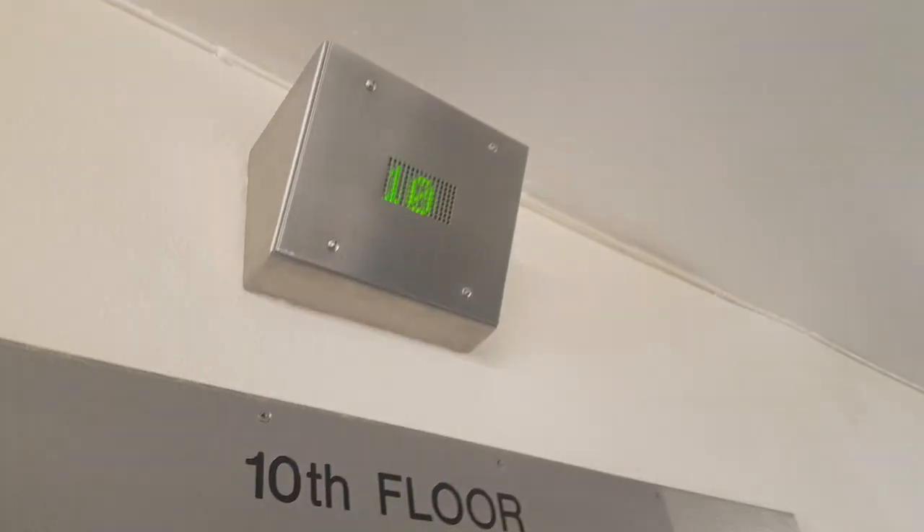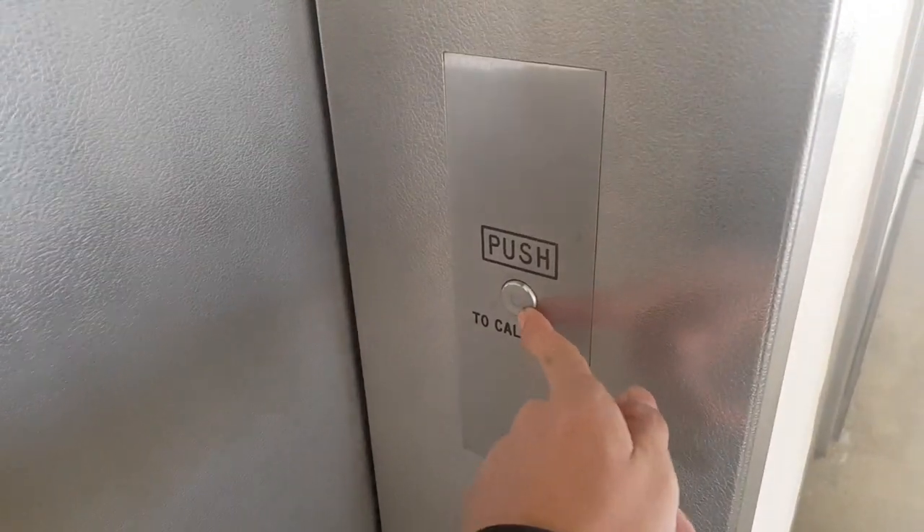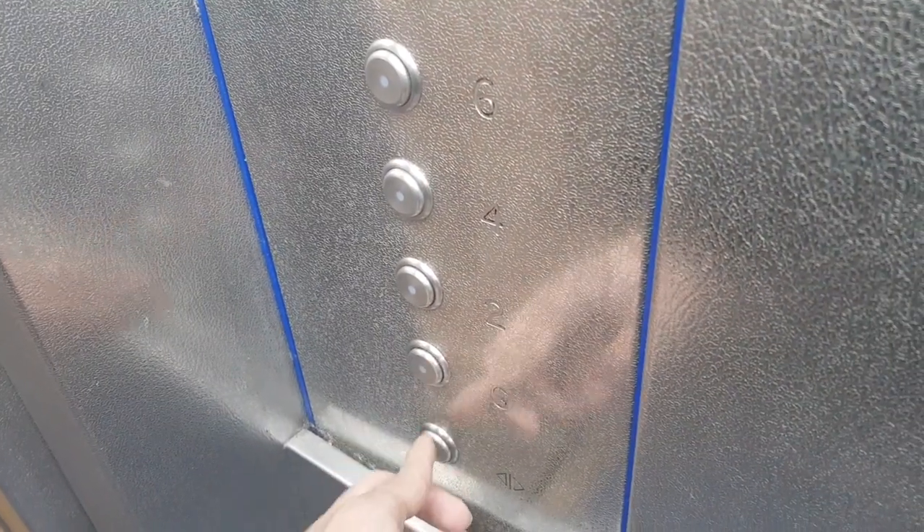Drop key doors. Where's it got a voice? Please mind the doors, doors open, going down.